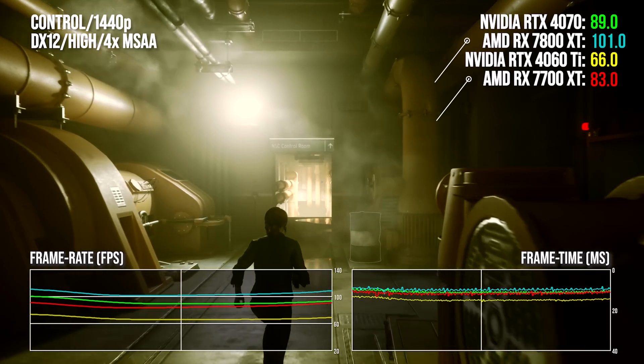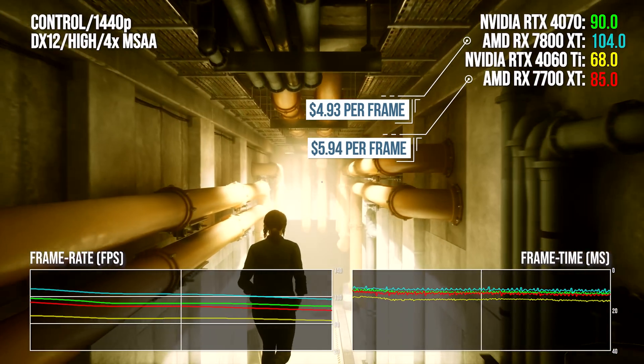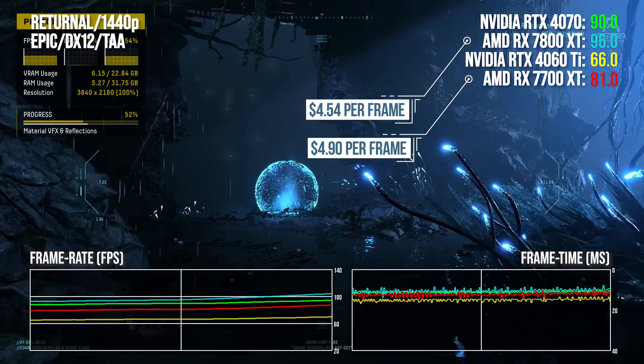The RX 7700 XT is a bit baffling, to be honest. You're getting proportionately more performance by paying more for the 7800 XT, which doesn't make sense. And you're getting more VRAM to boot. The pricing just doesn't work unless you stack it up against the RTX 4060 Ti, which is notorious for being the poorest 40 series card in the lineup.